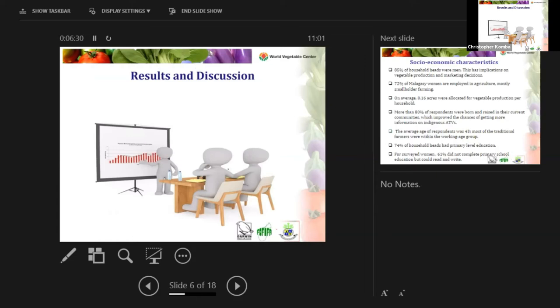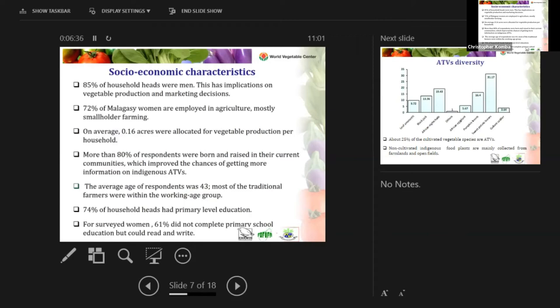From the socioeconomic characteristics of the respondents, 85% of household heads were men, which has implications for vegetable production and marketing decisions. As discussed in previous sessions, when it comes to African traditional vegetables, women have the role of collecting and making decisions on the preparation of these vegetables, while men in sub-Saharan countries are mostly involved in high-value vegetables. Women dominate the African traditional vegetables value chain.